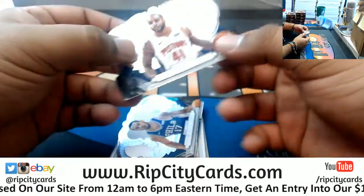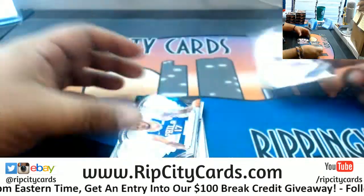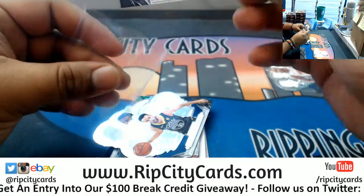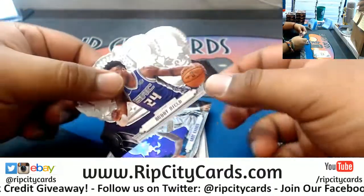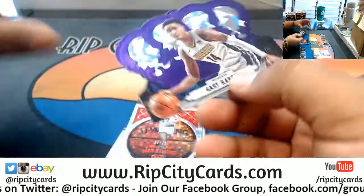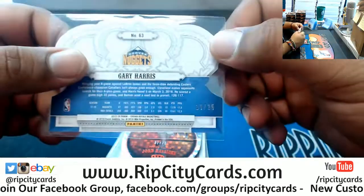Oh, this is that stuff that looks like crowns — that's why they call it Crown Royale. Jameer Nelson of the Pistons. I'm just gonna go ahead and sleeve all this stuff. We have JJ Redick of the Sixers — funky looking cards, I will say that. Steph Curry Warriors. Buddy Heald Kings. Gary Harris of the Nuggets — that should be numbered. Number 10 of 25, very nice.